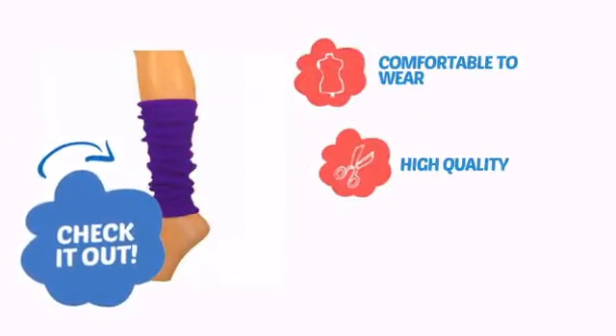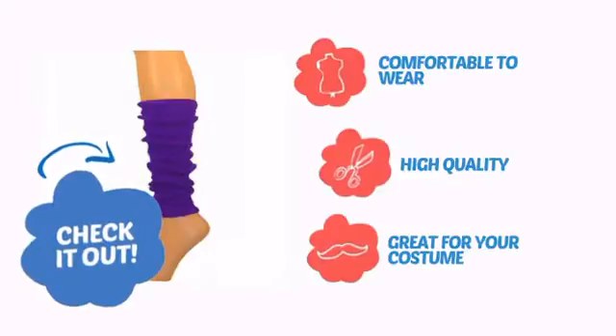With comfortable-to-wear, high-quality construction, it's a great addition for your costume.